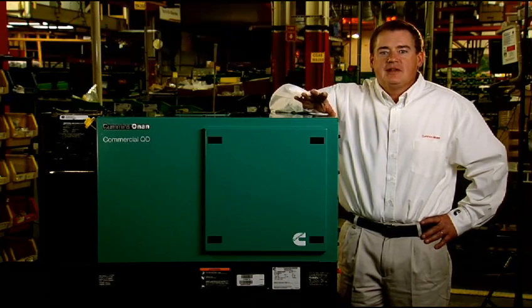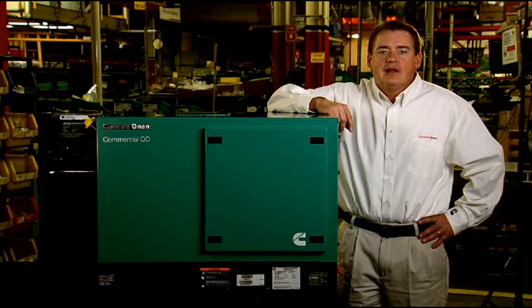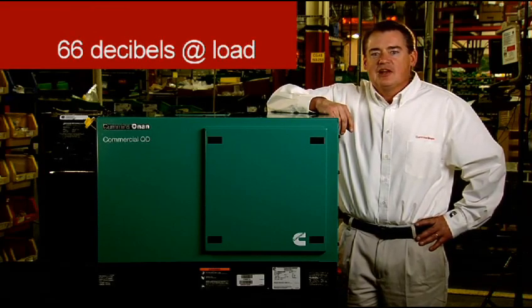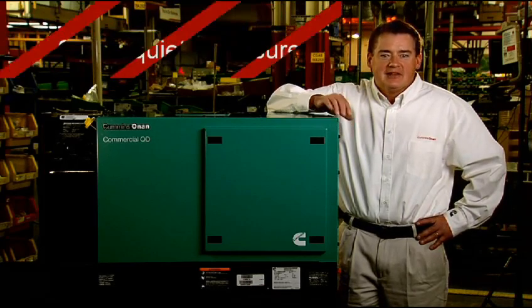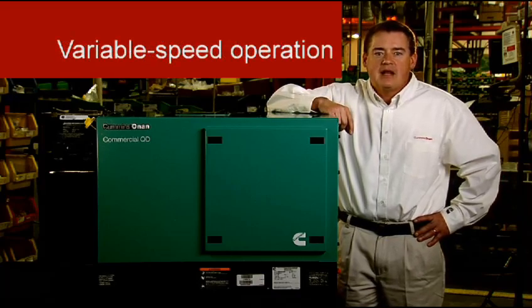These products are up to 15 decibels quieter than conventional diesel generators, with noise levels at only 64 decibels when operated at no load, and approximately 66 decibels at typical working load. The key to low noise and vibration on these QD models is the super-quiet enclosure design combined with load-matching variable speed operation.